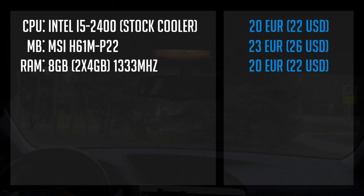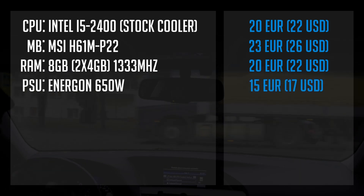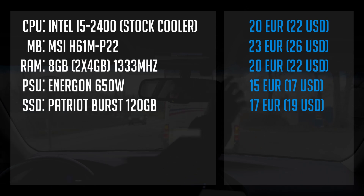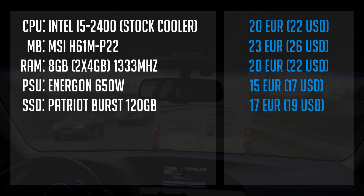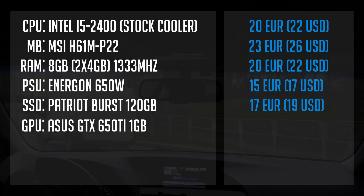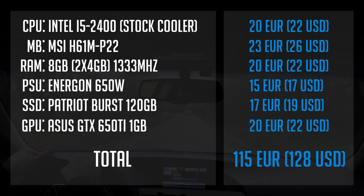I know a used power supply can be risky, but I couldn't find anything new within my budget, so I got an Ergon 650-watt PSU — it's a bit of overkill for the system but it cost me just 15 euros. For storage, I went for the cheapest new 120GB SSD available, paying just over 17 euros for the Patriot Burst drive. Keep in mind this motherboard only has SATA 2, not SATA 3, so SSD speeds won't be at their peak. Since I already had a few older GPU models, I used a GTX 650 Ti 1GB version from Asus — it's around 20 euros. In total, I spent 115 euros or 128 US dollars.